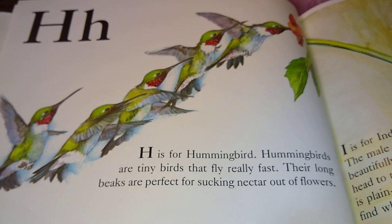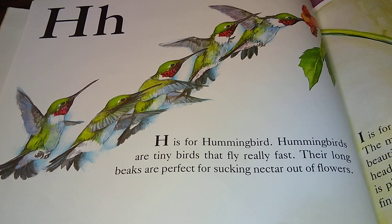H is for Hummingbird. Hummingbirds are tiny birds that fly really fast. Their long beaks are perfect for sucking nectar out of flowers.